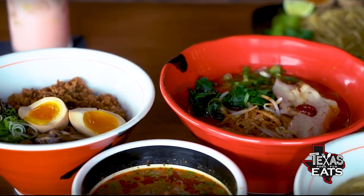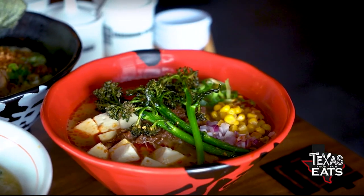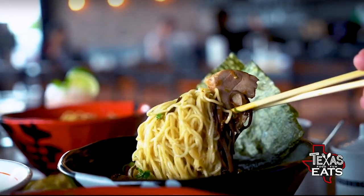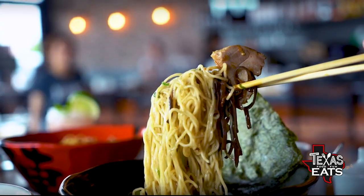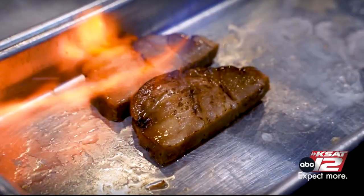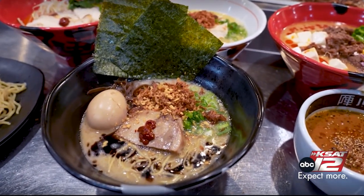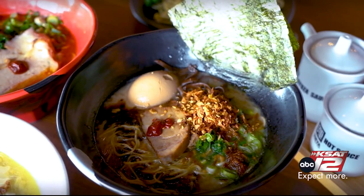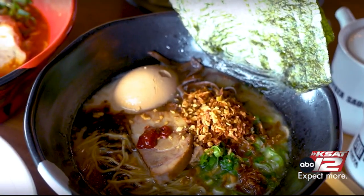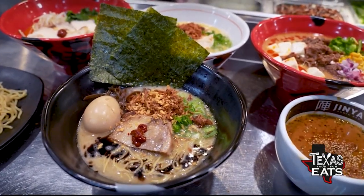Talk to me about what makes the ramen here stand out from other spots. We have a great umami — that's like the seventh sense, they say, in terms of our food. This is the tonkatsu black. This comes with a pork broth, pork chashu, and our seasoned egg. That's something everybody looks for, right? It's that soft-boiled egg, and it's marinated. You have a soy mixture, and that's how you get that color on the outside. Beautiful texture on the inside — soft and creamy.